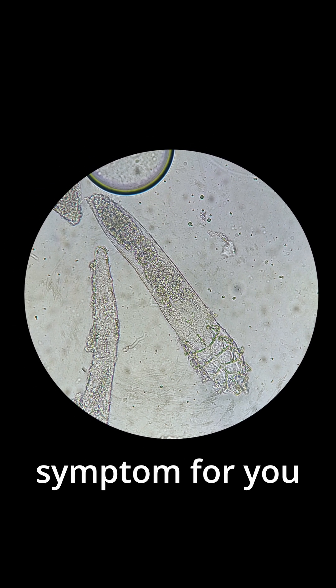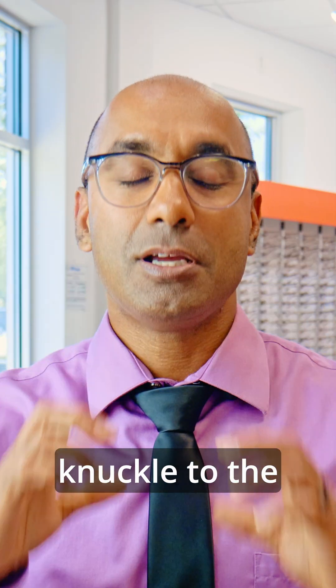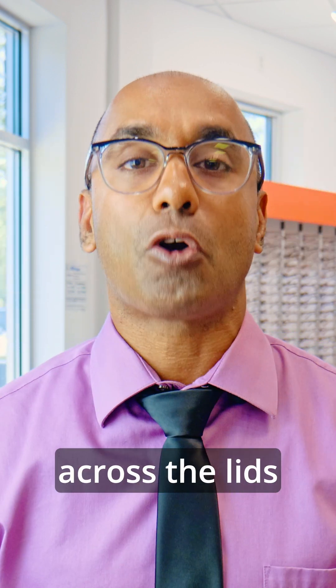The number one symptom for you to have these mites, these parasites — you're going to want to scratch your eyes. Not like a knuckle to the inside of your eye, but scratching your fingernails across the lids and lashes.